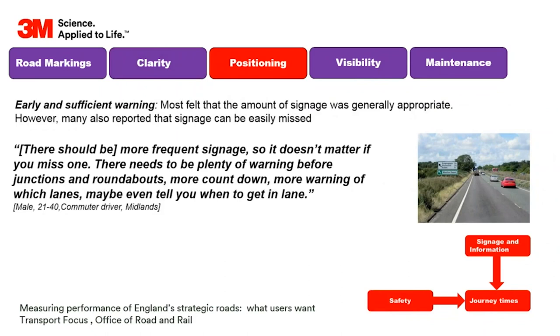Positioning of signs was considered to be important. One comment was there should be more frequent signage so it doesn't matter if you miss one - though sometimes signs just need to be in the right place. There were also requests for more countdown markers and more warning of which lanes you should be in. Some of the new smart motorway signage has improved a lot - I really like some of those overhead signs delineating which lane to get in before an exit.